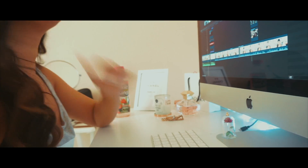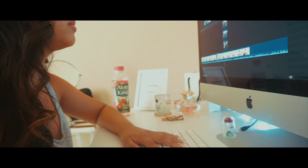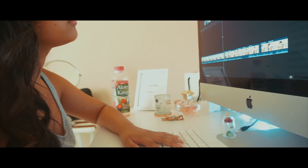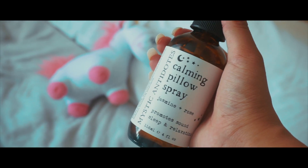No matter what day it is, I love to edit new videos and new content for you guys. I love to edit on my iMac just because it's huge and I can see everything, and I edit on Final Cut Pro almost every night.